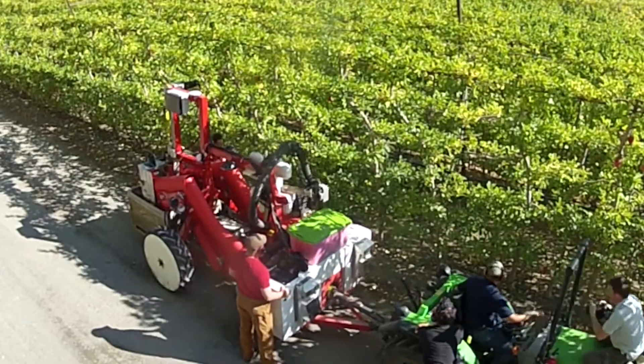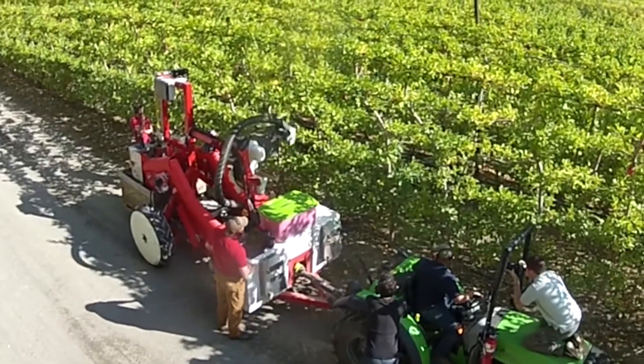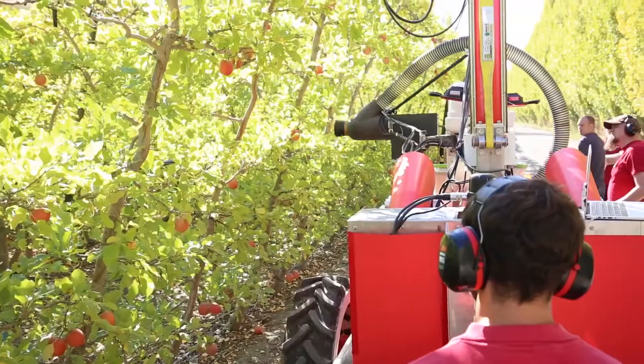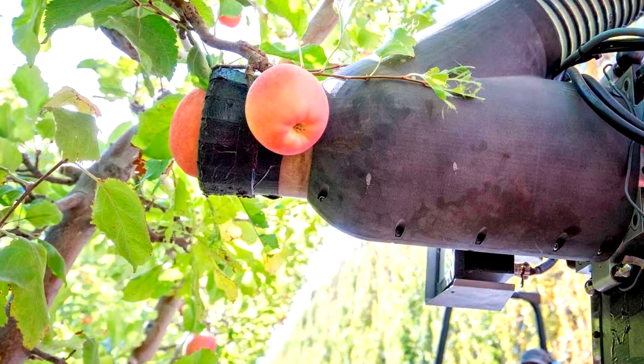To pick one fruit, the device needs less than one second. Besides, the robotic apple picker can independently switch between trees. It is also worth mentioning that the installed software identifies defective fruits and informs the farmer about possible diseases in their garden.